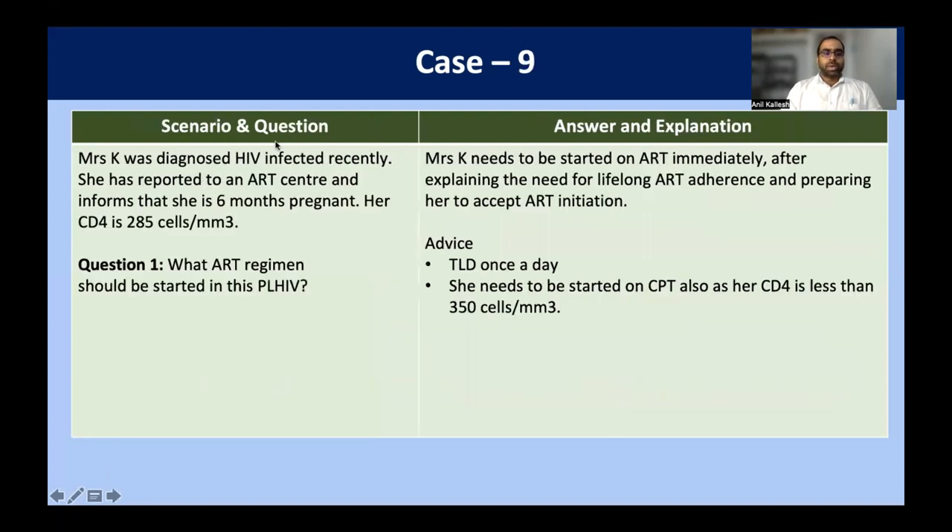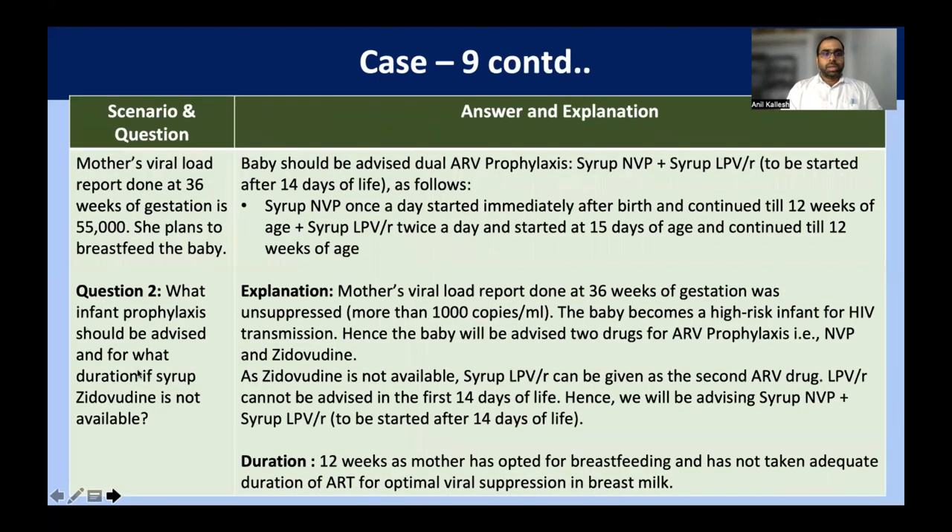Case scenario nine: Mrs. K was diagnosed with HIV recently, reported to the ART center, and informs that she is six months pregnant. Her CD4 count is 285 cells. We start her immediately on TLD regimen, and she also needs to be started on cotrimoxazole prophylaxis therapy because her CD4 count is less than 350 cells per cubic millimeter. She gets a viral load tested at 36 weeks of gestation: it is 55,000 copies per ml. She plans to breastfeed her baby. What infant prophylaxis should be advised, and what if syrup zidovudine is not available?